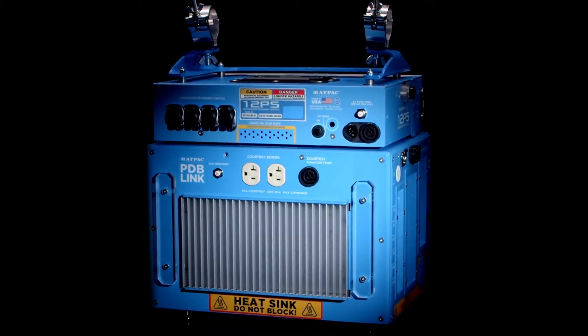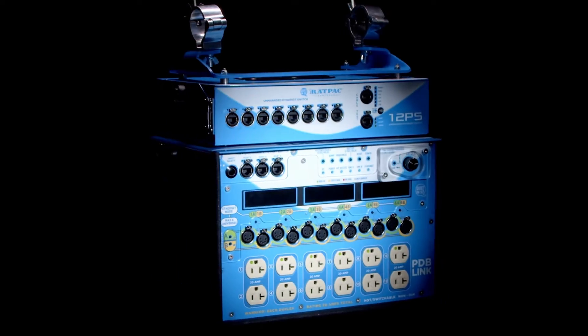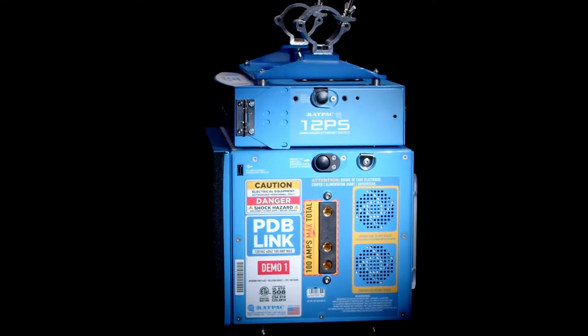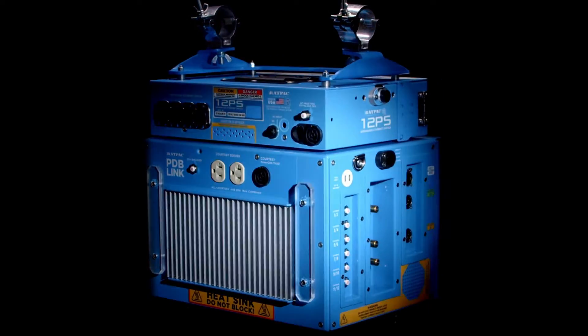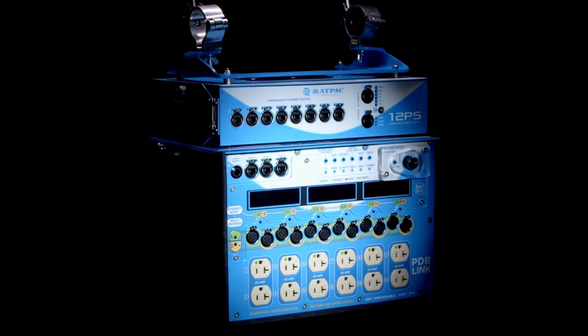This product integrates data and power together. One of the awesome things about this box — and it may sound like a small thing, but I know crews always struggle with this — is all the inputs on one side of the box and all the outputs on the front side of the box. This really helps keep people from being confused and unplugging the wrong thing.